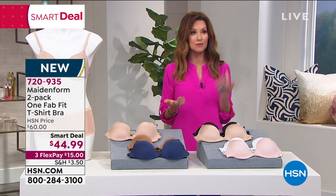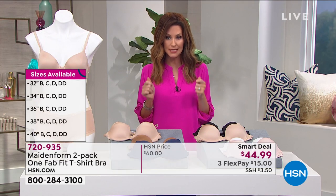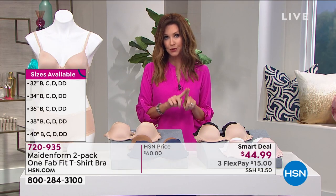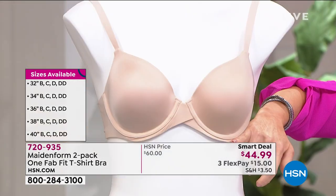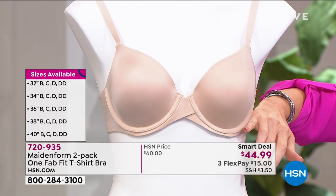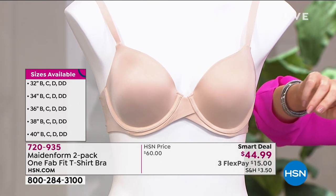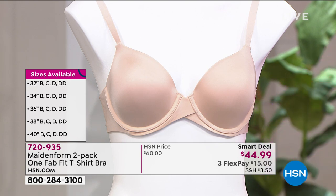When it comes to bras it's really important to get your size, but with Maidenform you are getting your true size. We have sizes 32 through 40 — that's your rib cage measurement right underneath your bust — and then B, C, D, and Double D, all the way through 40 B, C, D, and Double D.